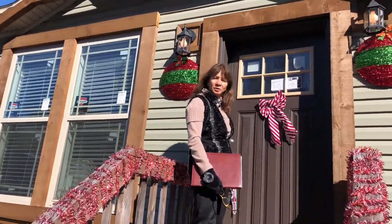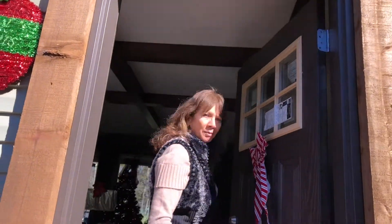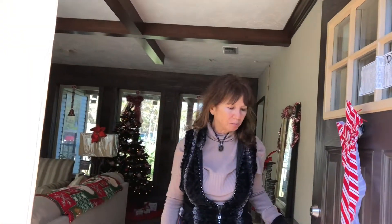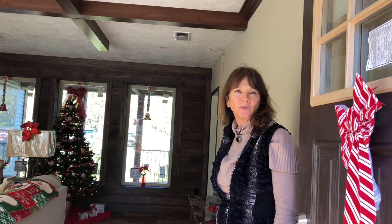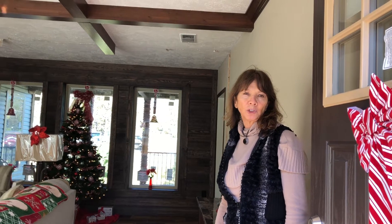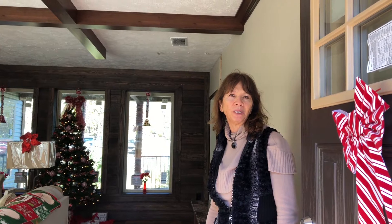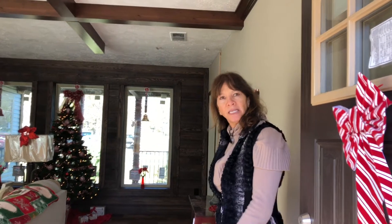We're going to take you through a home of ours. N&M Homes — we have been in business for many years. My husband has been in the business for almost 44 years. My son, who is our general manager, has been in the business with us helping us run the company for over 12 years. I just want to take you through a home.